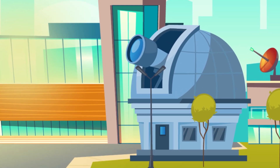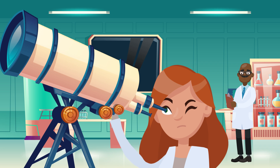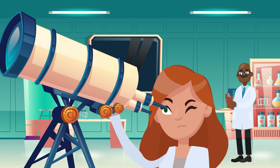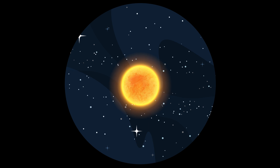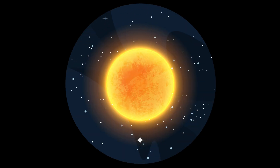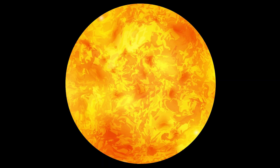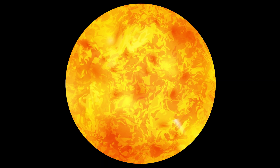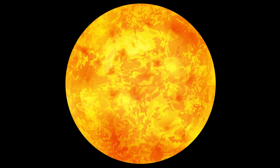But even from afar, experts have been able to do tons of research on the sun, its surface, and what exactly it's made of. For starters, the sun doesn't have a hard surface to land on, but it's also not just a giant ocean of liquid hot lava. Instead, the sun is mostly made up of two basic gases: hydrogen and helium.